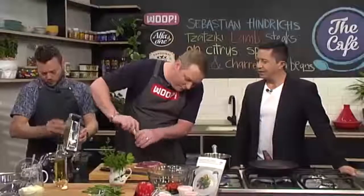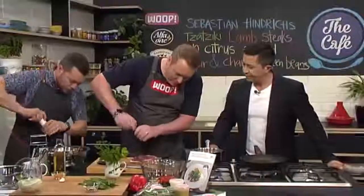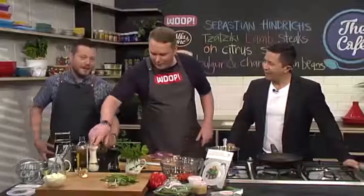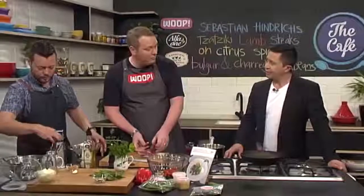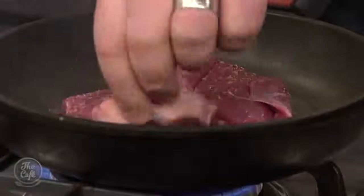I'm going to season the lamb steaks — it's always important to season. For us chefs it's always season, season, season. Don't be shy on salt. Make sure you try everything. Put a little oil in the pan and cook those lamb steaks — it depends how you'd like to eat them. I always cook mine medium rare. For medium rare: three minutes to three and a half minutes on each side — perfectly pink in the middle — and let it rest as well.